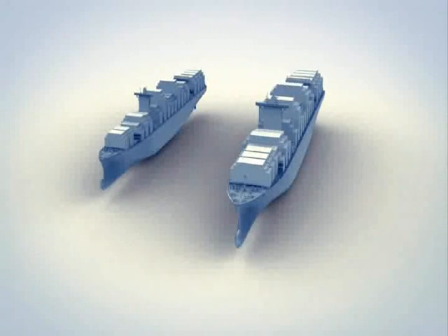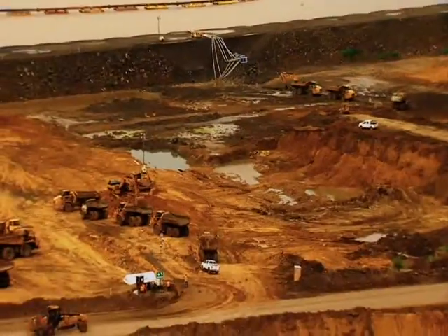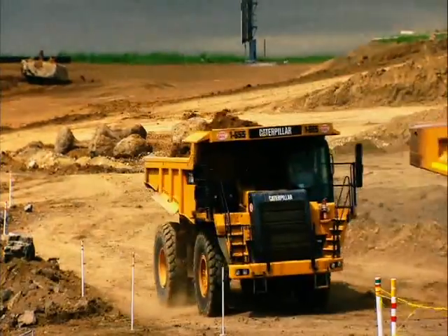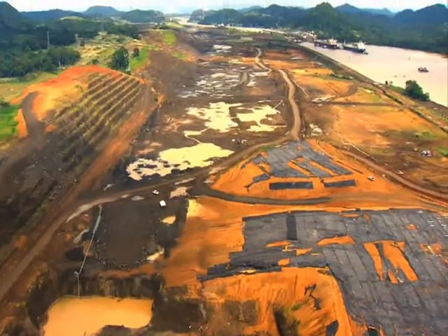Container ships that will transit the new post-Panamax locks will measure 366 meters long by 49 meters wide and will be able to carry a maximum of 12,400 TEUs. With such extraordinary proportions, the expanded canal must build a new channel where the post-Panamax ships can traverse the Pacific side.